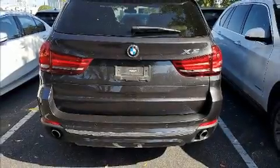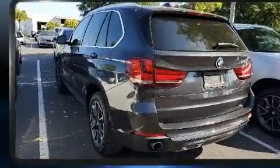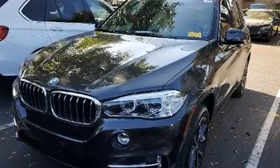Introducing the 2017 BMW X5. It features an automatic transmission, all-wheel drive, and a 3-liter six-cylinder engine. Turbocharger technology provides forced air induction, enhancing performance while preserving fuel economy.